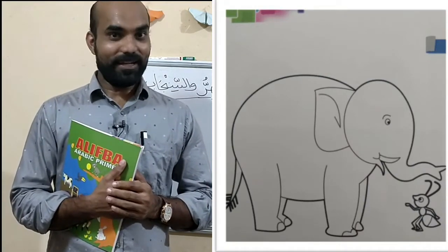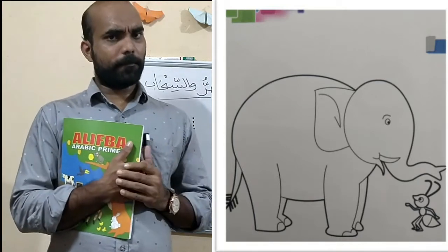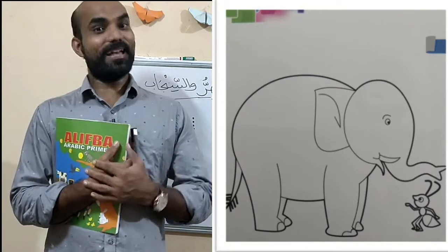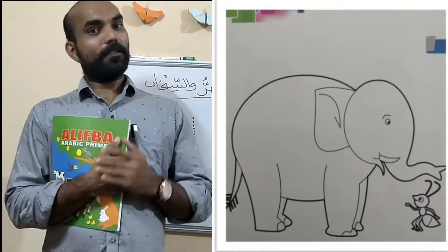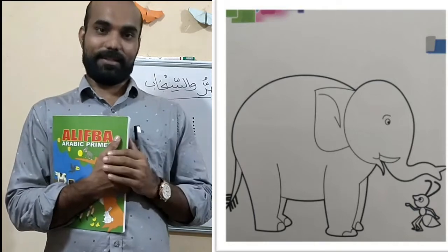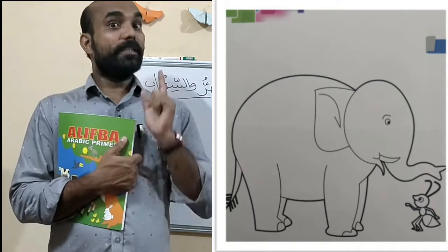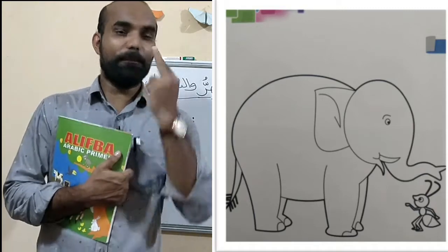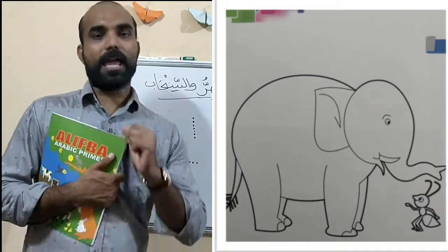Have you seen an elephant? Yeah. What is the color of an elephant? Black. So, not only an elephant — there is also an ant. Then you will color both pictures: the big elephant and the small ant.